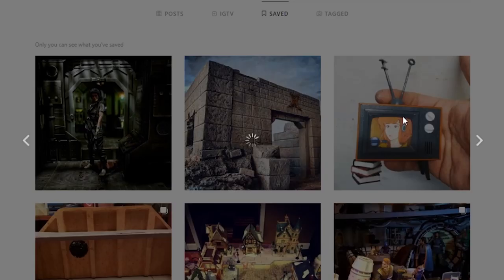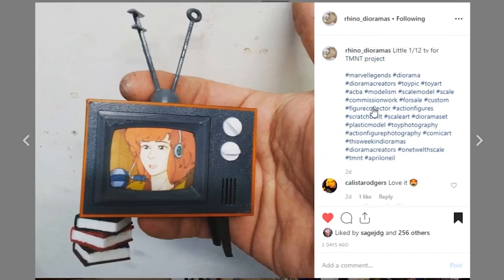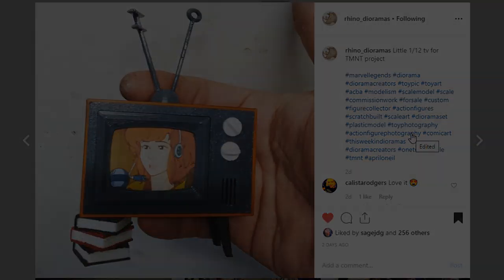And last but not least, also coming from Rhino Dioramas — I wanted to showcase this one because turtles and April O'Neill. This little television piece looks so cool. It is great — 1/12 scale. Make sure you check out Rhino Dioramas if you are looking for some 3D printed stuff. Hit them up on the DMs or go check them out at rhinodioramas.com.